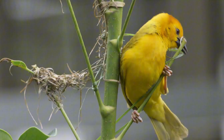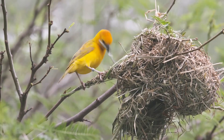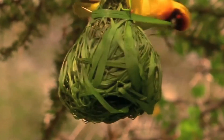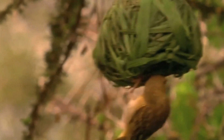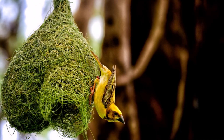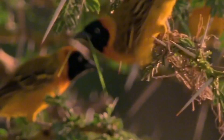The baya weaver birds are the perfectionists of avian architecture. These feathered engineers craft their homes with precision that would make a Swiss watchmaker nod in approval. Each nest is a beautifully woven basket made from long strips of grass, artfully tied together using a complex series of knots and loops woven with beak and feet. Designed with a long tube leading to a spherical chamber, the structure ensures predators have a tough time reaching the interior — like a medieval castle with a drawbridge, but hanging from a tree branch.